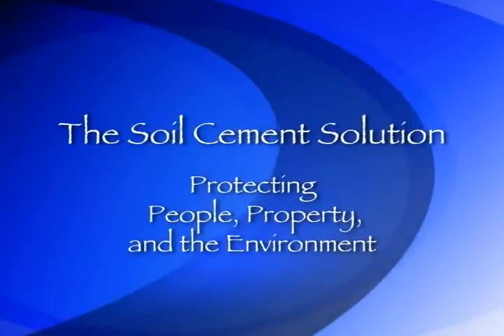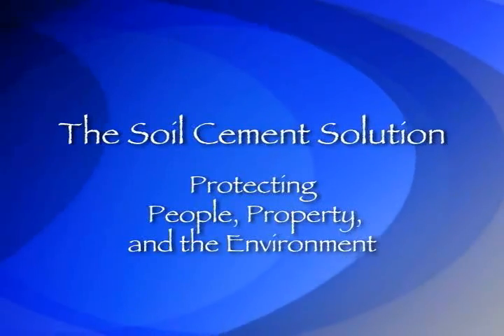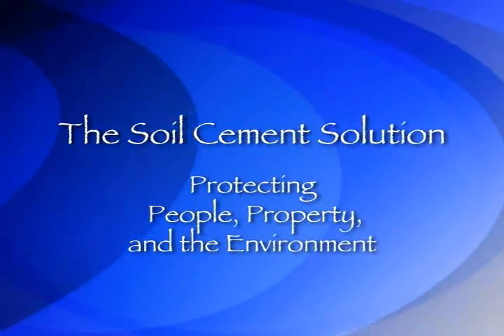The Soil Cement Solution: protecting people, property, and the environment.